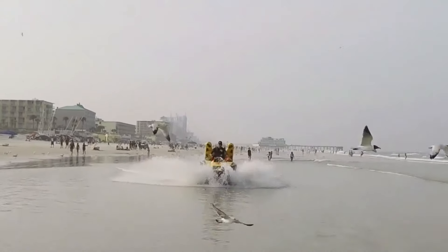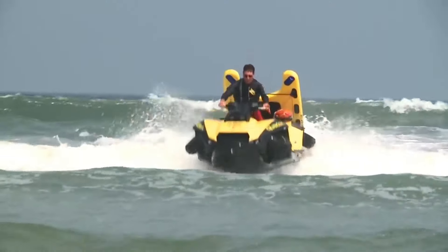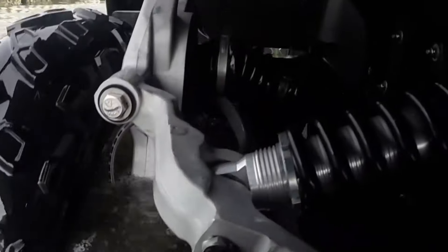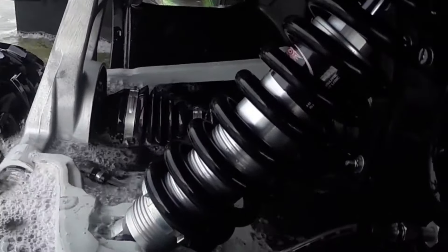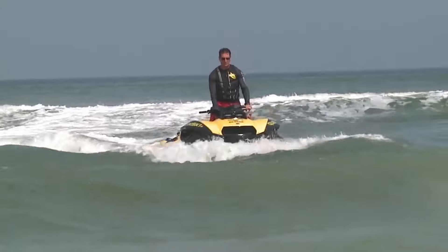The Quad Ski comes equipped with a lifeguard board that provides a safe and stable platform for rescuing people from the water. Its relatively small size allows for easy deployment from trailers or even small boats, making it ideal for situations where space might be limited.